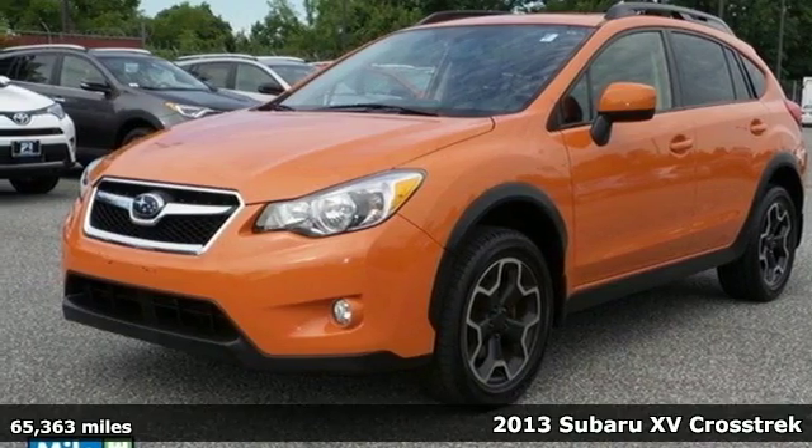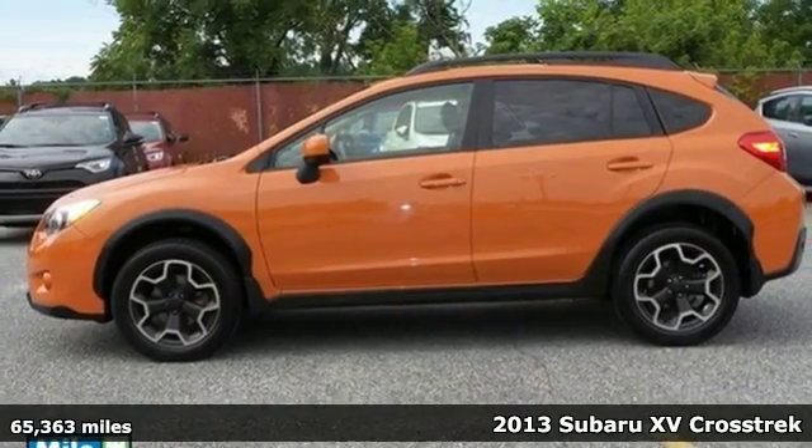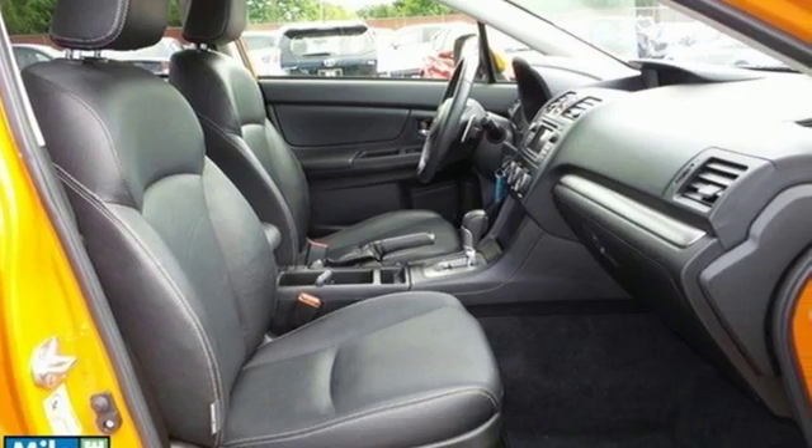Here's a 2013 Subaru XV Crosstrek. This is a small, capable hatchback that is fun to drive. It has a rugged, unique look, like a chiseled urban dirt runner.